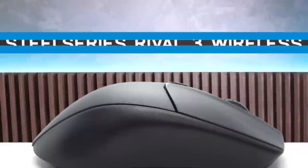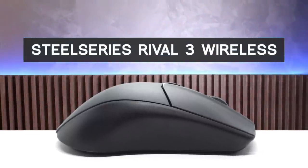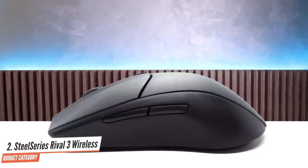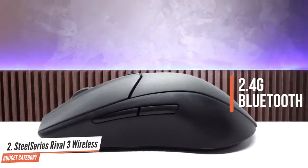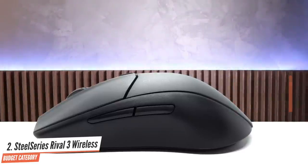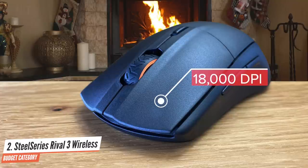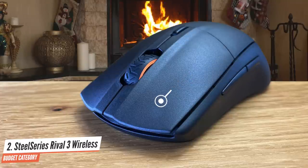Number 2: SteelSeries Rival 3 Wireless. The SteelSeries Rival 3 wireless gaming mouse is an affordable entry-level mouse. It's sturdy and sleek, completely wireless, and has two different options for connectivity: 2.4G wireless mode and Bluetooth. The Rival 3 wireless is much more impressive than the original under the hood. SteelSeries has replaced its budget TrueMove Core sensor with the new TrueMove Air sensor, which is in the Rival 3 wireless, tracking up to 18,000 dpi and accurate at up to 400 inches per second.